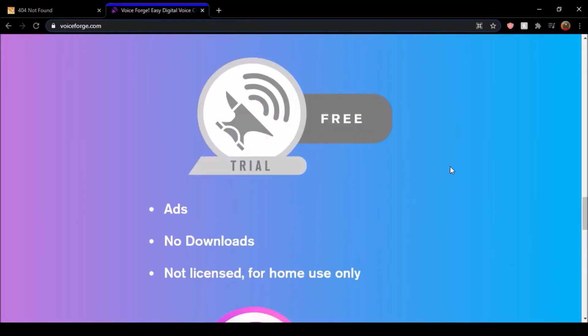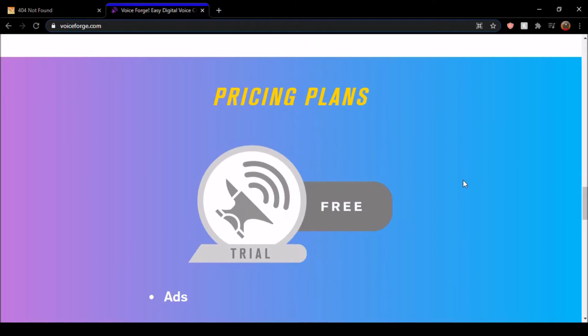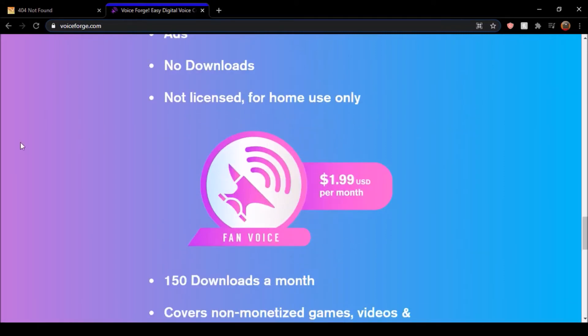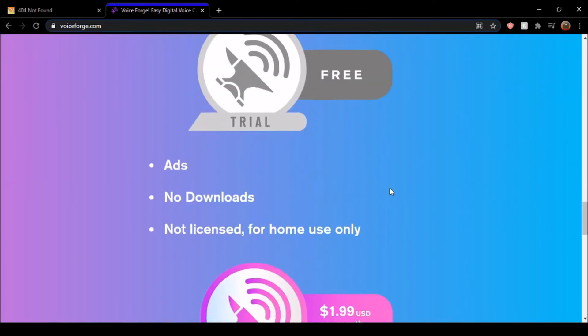The thing is, you have to purchase a license now in order to use the voices. So you have pricing plans. You have the free one, which includes ads, and you cannot download them because there is an option on the app. There are no downloads unfortunately, so you have to purchase one of the premium plans in order to download them.